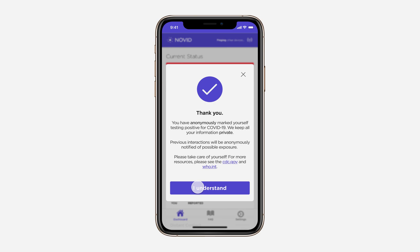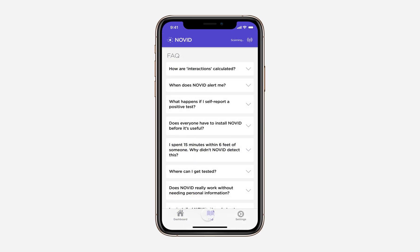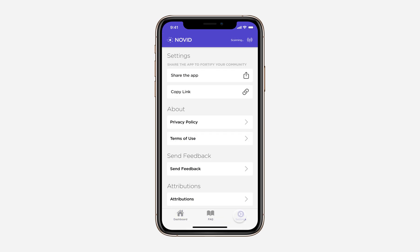This will help them remain vigilant and continue to stop the spread of COVID-19. Other features of this app include an FAQ with answers to common questions, as well as a settings page with our privacy policy and terms of use linked, and other ways to share the application.